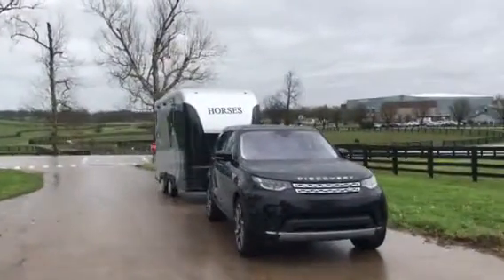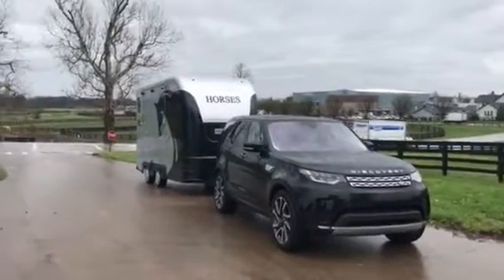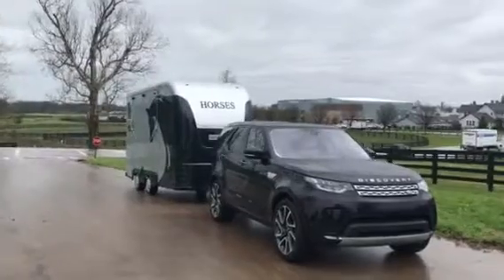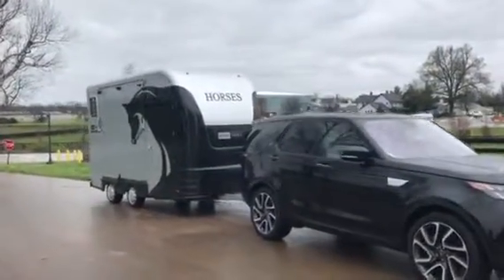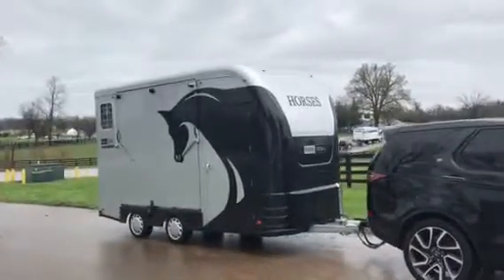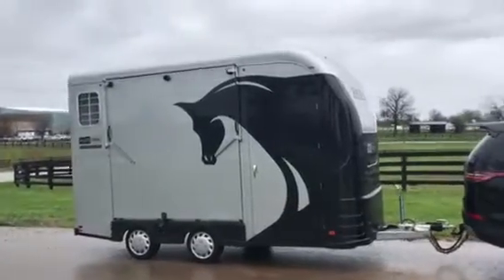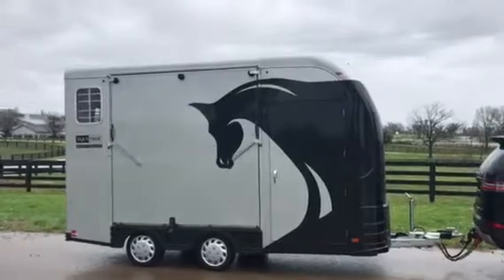This is the Equitrek horse trailer from L&D Trailers Importers. This is a side-loading, horses-ride-facing-backwards trailer — easy loading, easy unloading. This is a special edition for Land Rover with the two-tone paint and horse graphics.